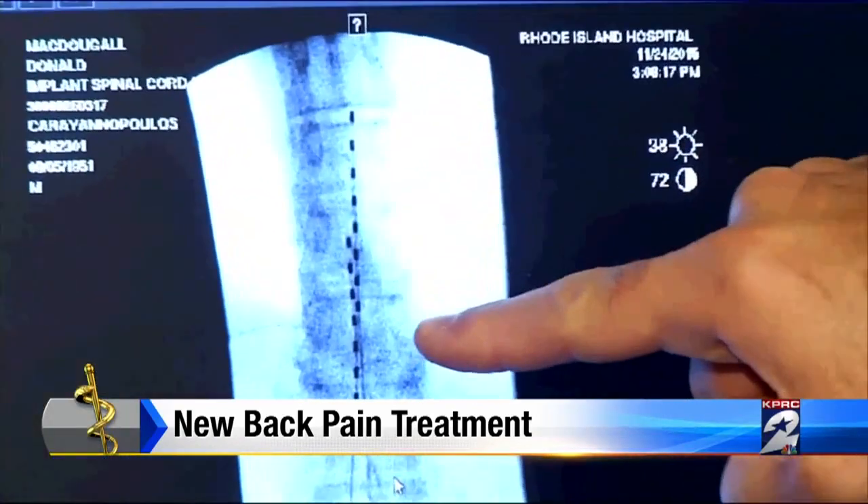It changes the way you perceive pain in the brain. The doctor calls it a breakthrough. This latest technology is a different frequency — a much higher frequency that the patients cannot feel as well. So they actually don't have the paresthesia, or the tingling sensation, that some patients find to be somewhat bothersome.